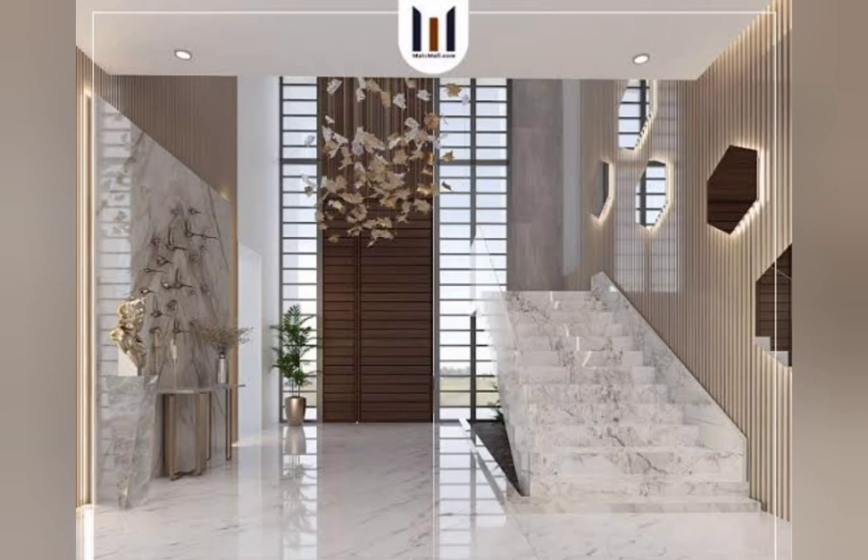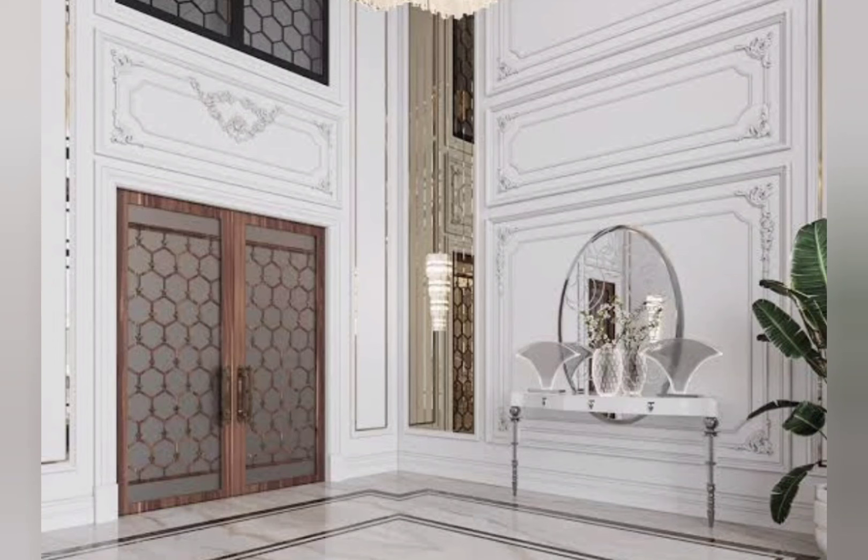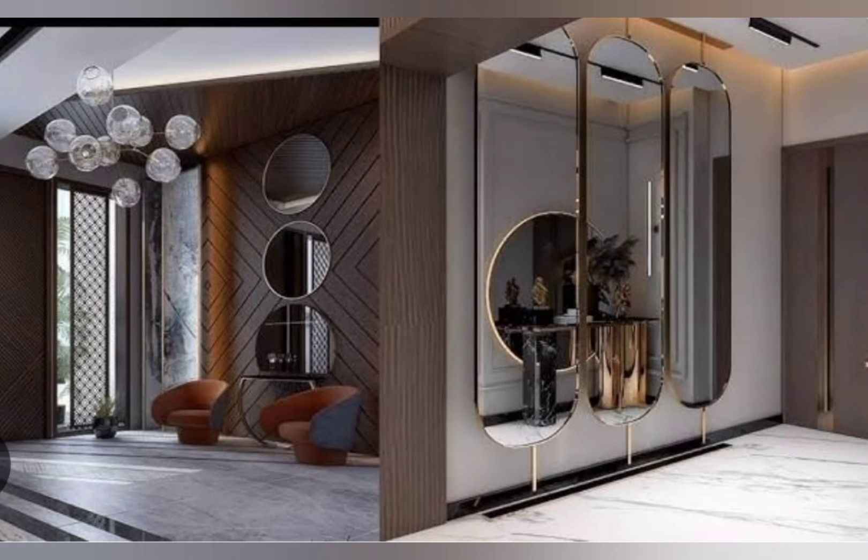Dress up your space with tidy storage like built-ins, side tables, and consoles. Many interior designers add an accent mirror and statement light fixture so you can do a quick outfit check before you rush out the door. And if you have the space, some sort of seating like a bench or stool provides a place to put on or take off shoes.